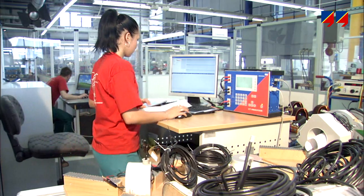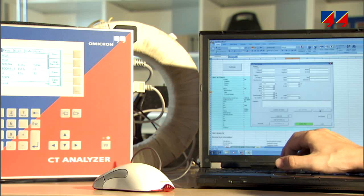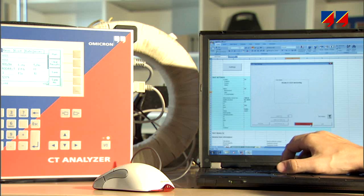For convenience of working with a mouse and keyboard, CT analyzer can also be operated from a PC or laptop via a cable or wireless connection.